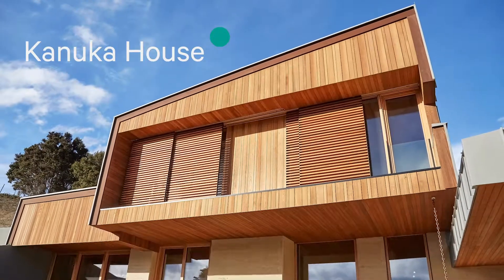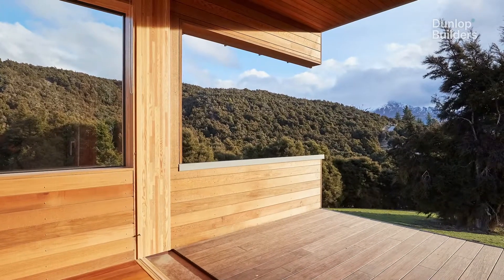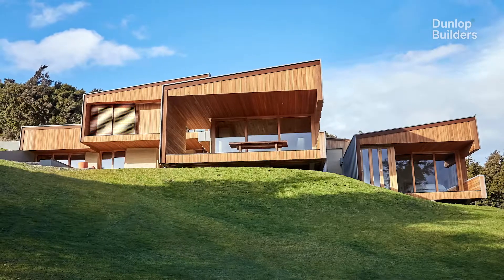With this build there's a lot of cantilevers, a lot of unseen engineering. It's really to try to give the building a floating effect, and the architects have captured that very well.